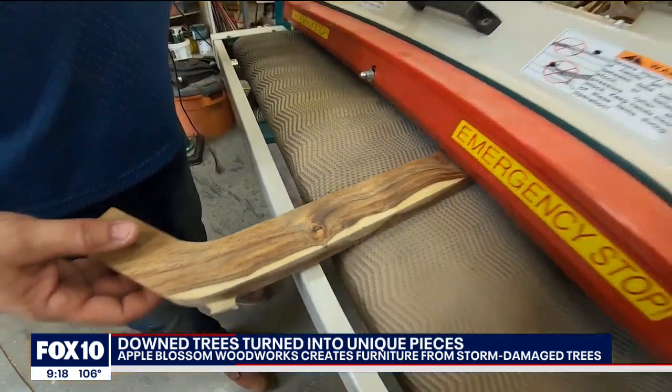Just last week, someone in Queen Creek called and said their 30-year-old mesquite tree had fallen and they'd love a dining room table and chairs. We went and recovered the wood, we marked it, and about six months from now we'll deliver.